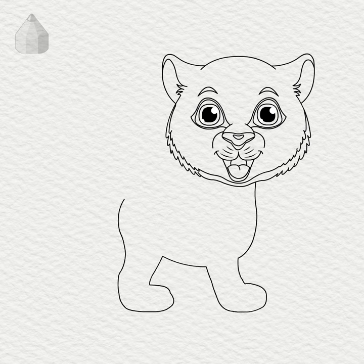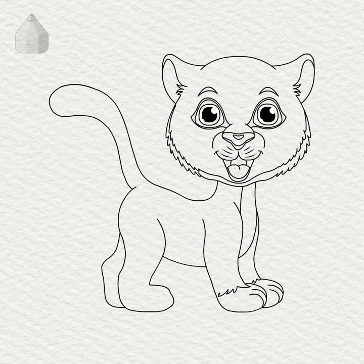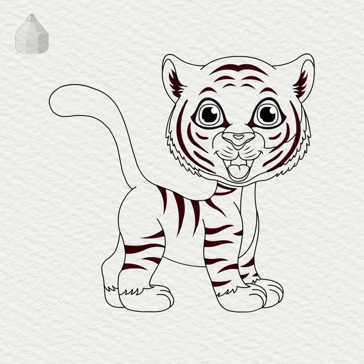Tigers live for about 25 years. Tigers can sprint at over 60 km per hour. Tiger stripes are also found on their skin.